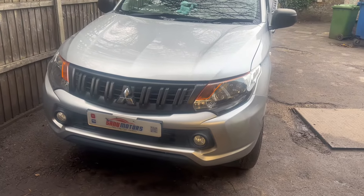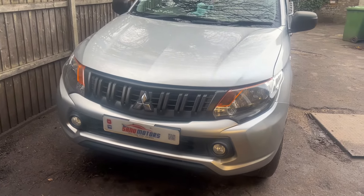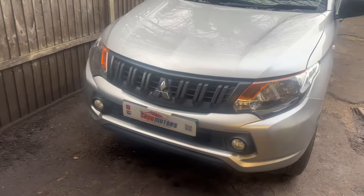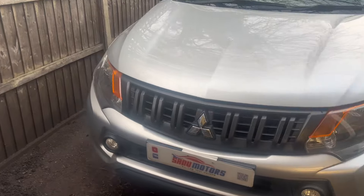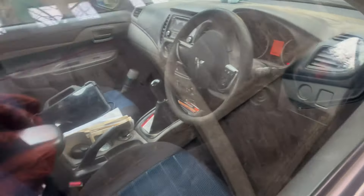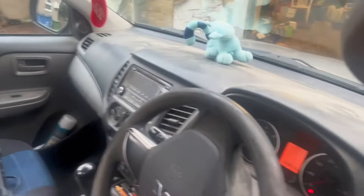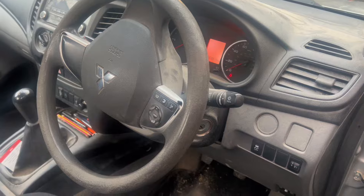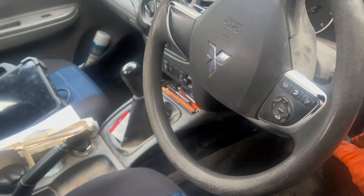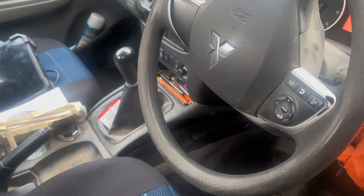Welcome to the channel. I'm Charlie. This is a Mitsubishi L200, 2017 model. We'll see what happened inside. I'm sorry because my voice is not as good as it should be, and my microphone is playing up a bit, but nothing we can do. We have to go to our target. I'll try my best to give you a nice video.